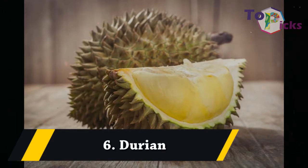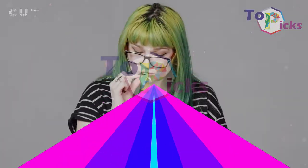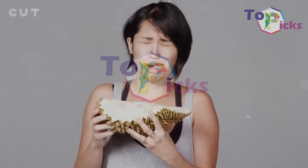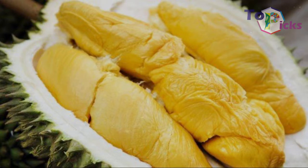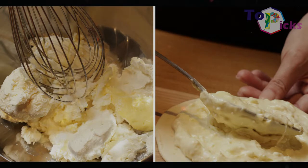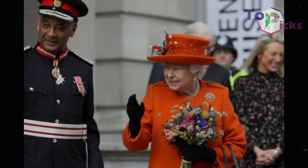Durian. Trying a new variation of food is probably one of the pleasures of travelling for some people. However, that kind of experience is likely limited for the British royals, as they are strongly suggested to limit their consumption of new variations of food when on a royal tour abroad, especially eating exotic fruit such as durian.